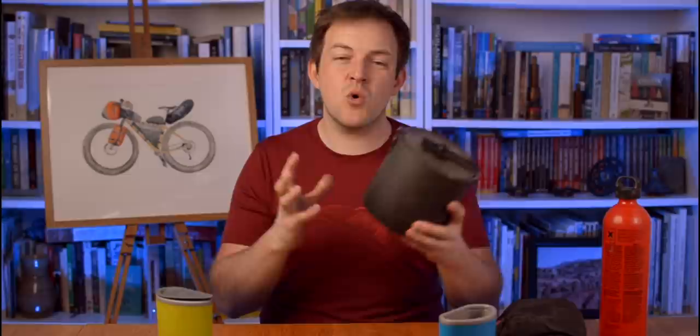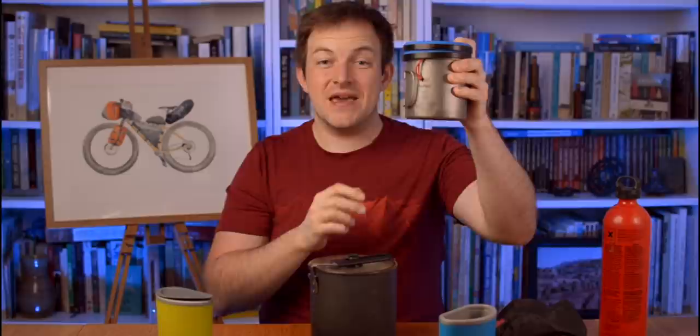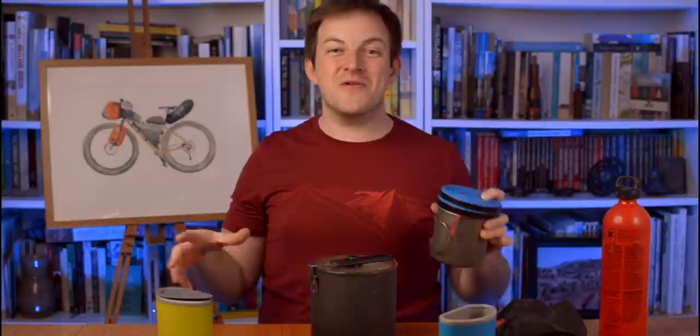My cooking kit has got smaller and smaller over the years. Nowadays it looks something like this — and this is minute. This is your fuel, your stove, your cooking pot, two cups, two knives and forks. That's it. Compared to all this stuff on this table, that's how small it can become. I worked hard to get to that size, especially after carrying all of this on many, many journeys.